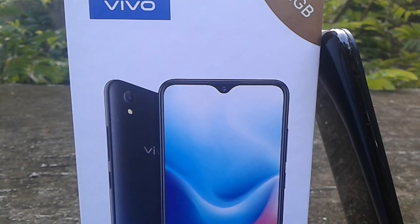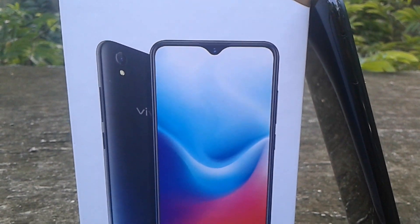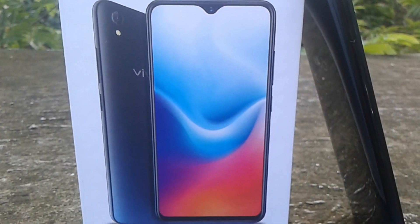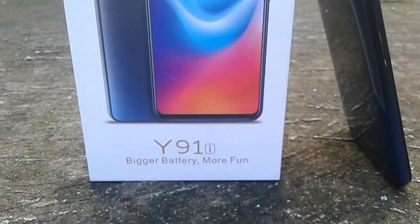This mobile has 2GB RAM and 32GB internal memory. It has a big screen display. This is the right side of the screen.